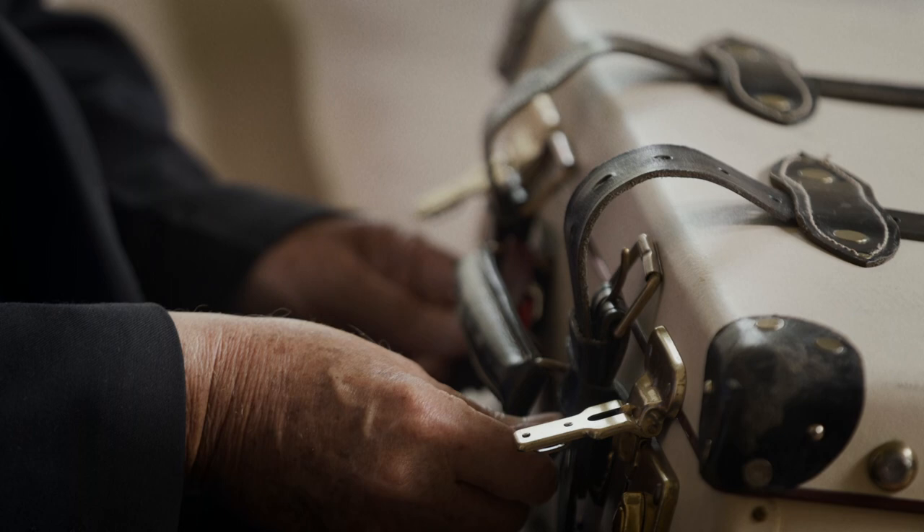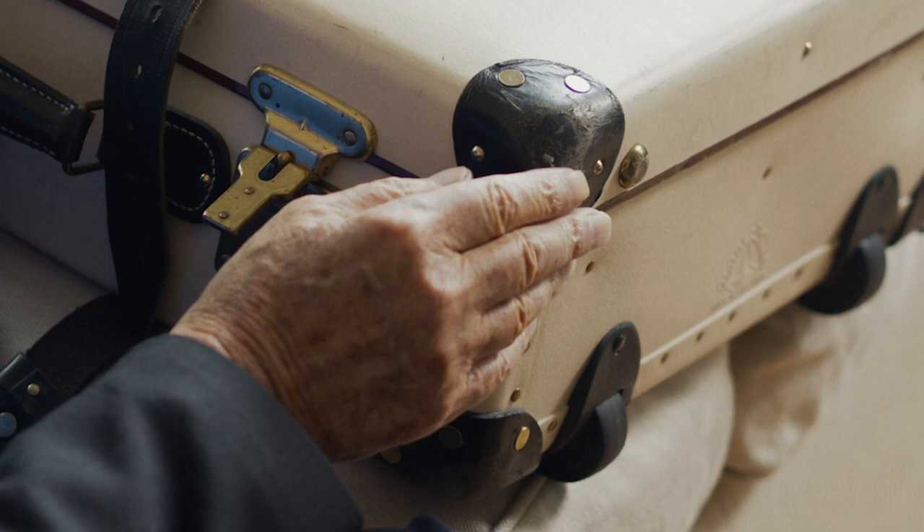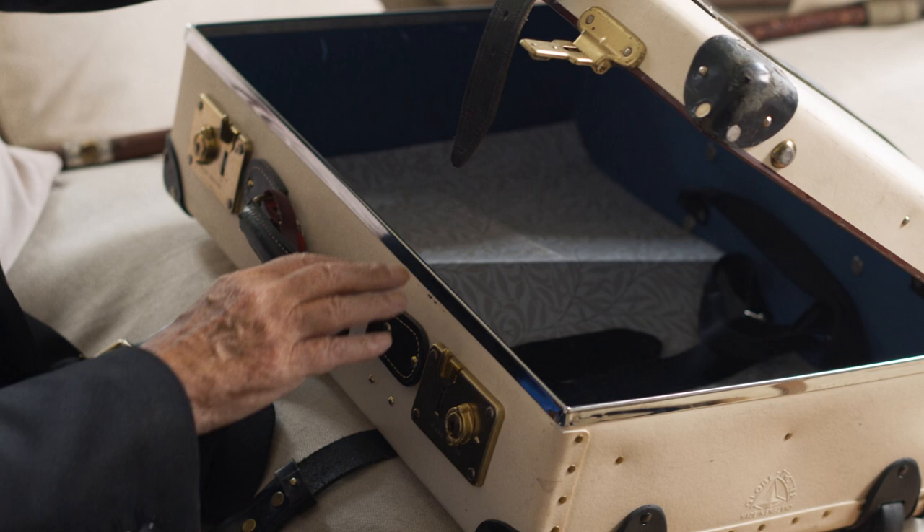This has flown many, many hundreds of miles with me. And look, it's just a little bit worn here and there. It's a very good one. I'm not sure it wasn't done especially for the Conran shop.